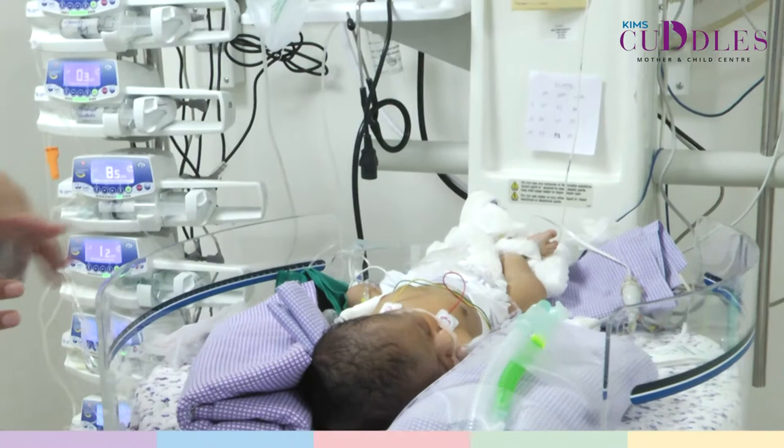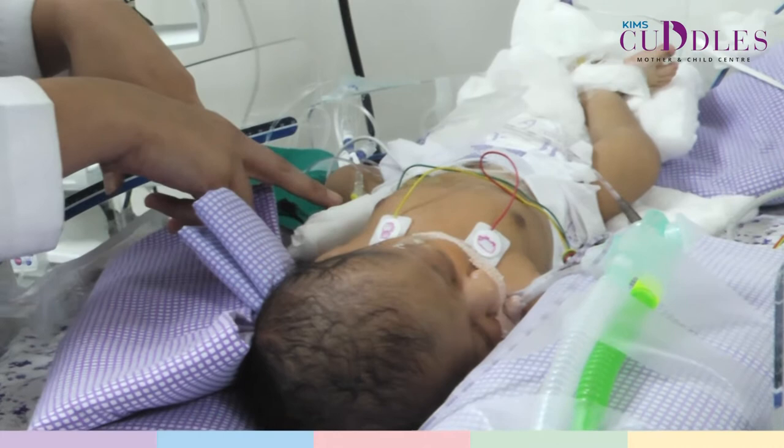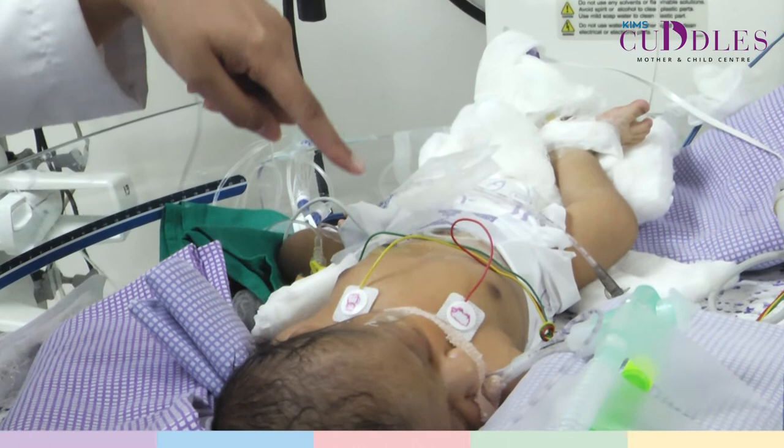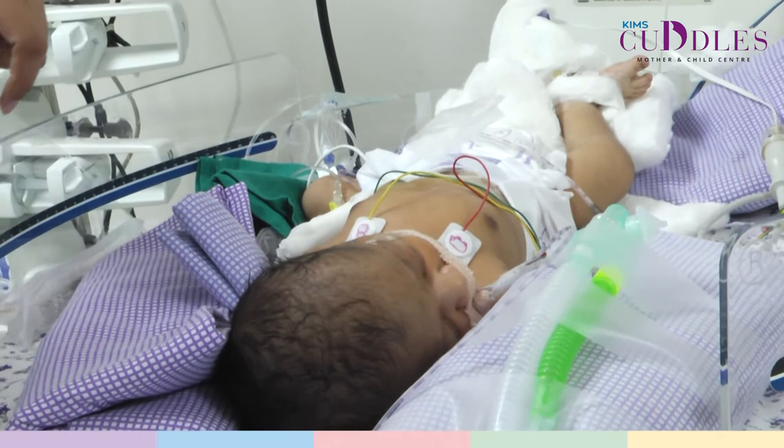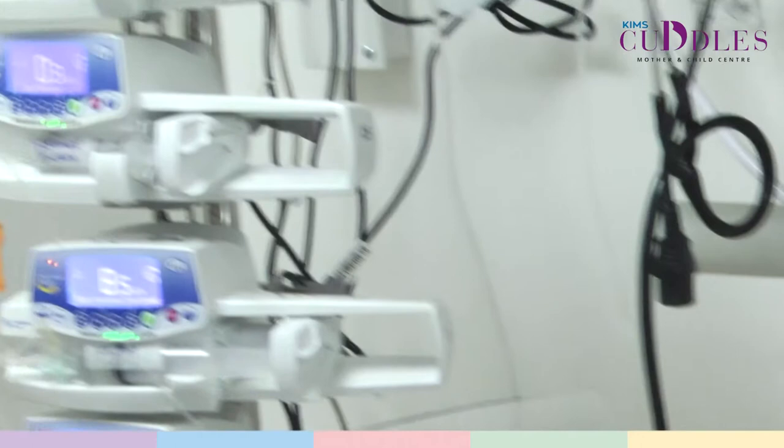NICU babies also have multiple tubes placed on their body. They have ECG leads for checking heart rhythm, and we may be using a few lines such as a peripheral intravenous line for giving infusions and a central venous catheter for giving blood pressure medications and medications to increase the baby's cardiac function. We also have a peripheral arterial line in this baby for continuous monitoring of the baby's blood pressure.